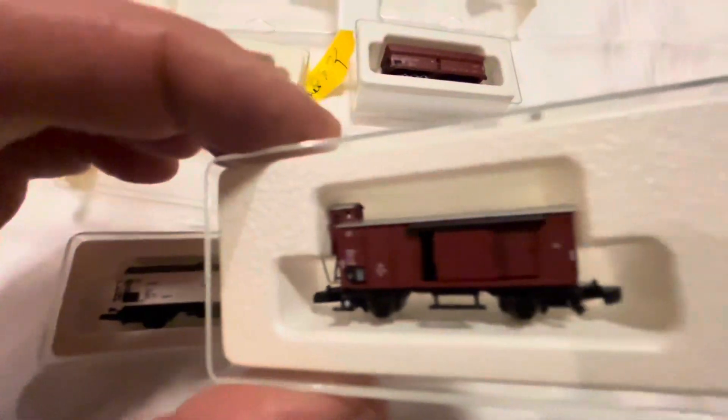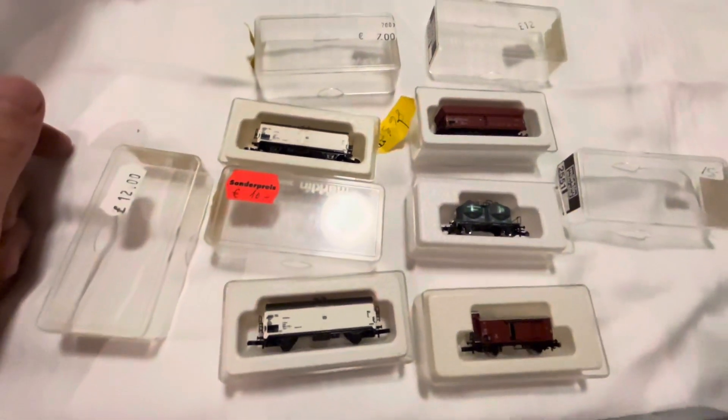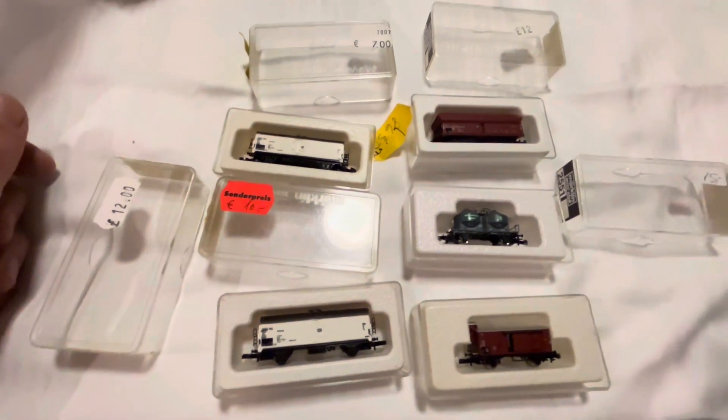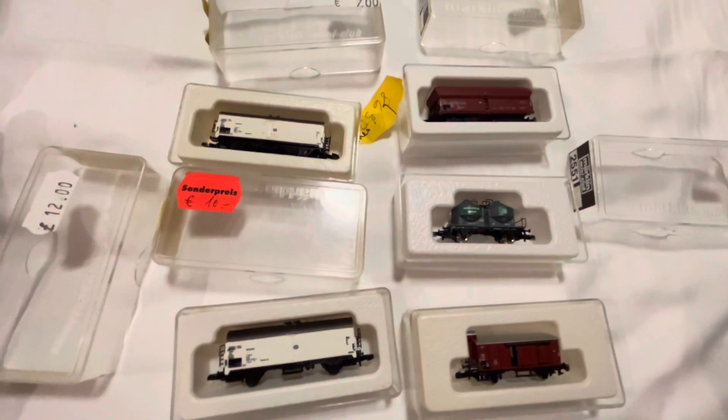It's still highly detailed despite their size. That's an unboxing in a hotel room of some Z gauge Märklin rolling stock.